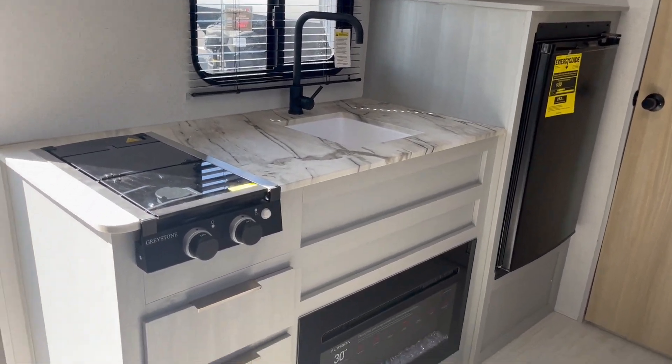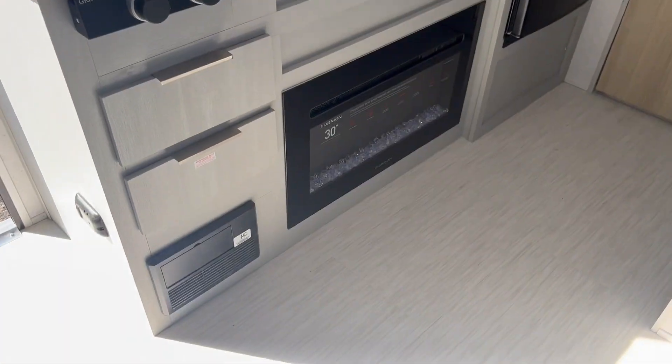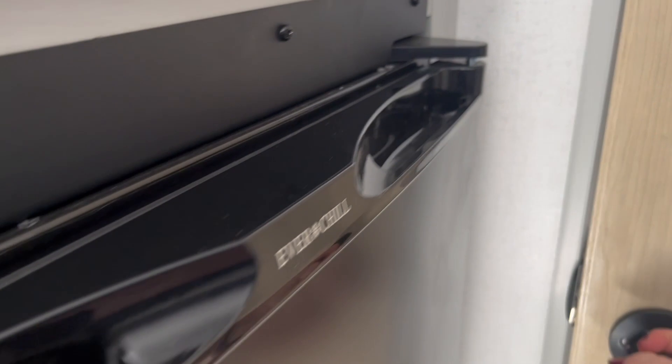There's a two-burner stove, sink, storage, and all down below here is a fireplace to keep the chill out on those cold October mornings. Then in the rear here we have a full bath.